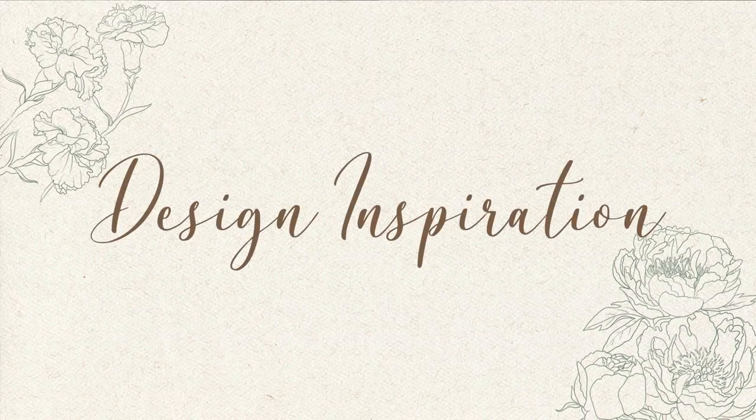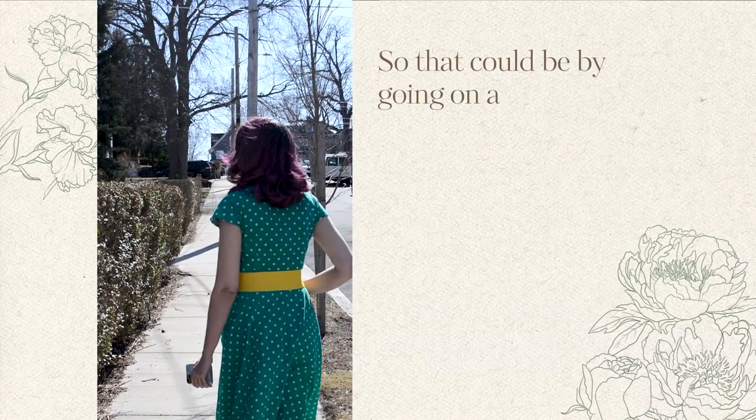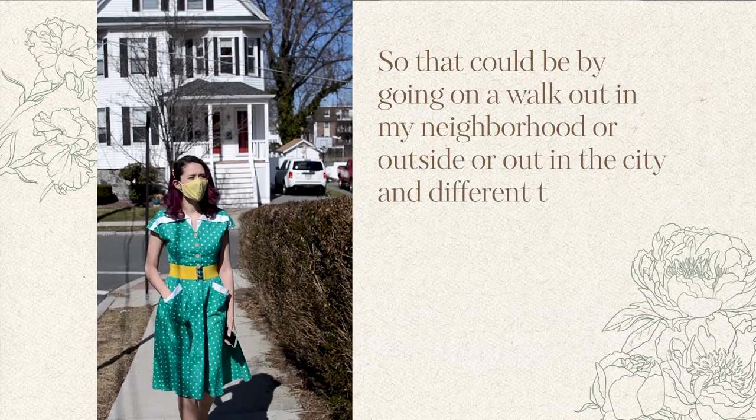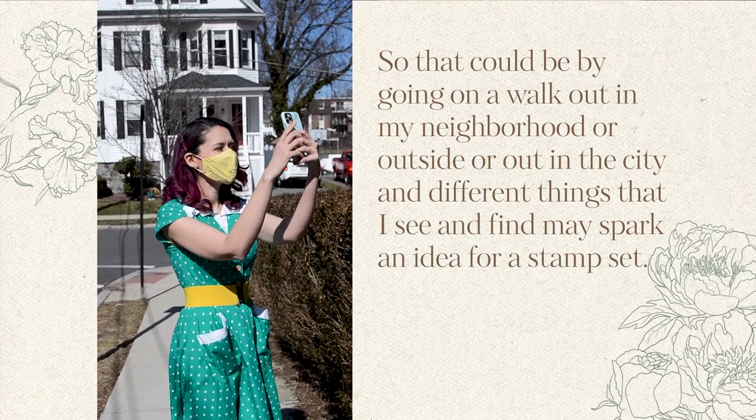Since we love flowers so much at Altenew, I really tend to get a lot of my ideas and inspiration from nature — by going on a walk in my neighborhood, out in the city, and the different things I see may spark an idea for a stamp set. I always have my phone with me so I always have a camera to take photos if needed, and there have been quite a few Altenew flower stamp sets that have come directly from photos I've taken either while on vacation or just walking around my neighborhood.